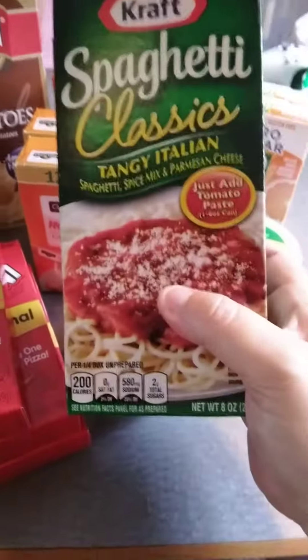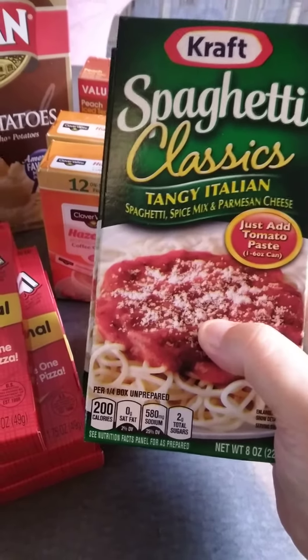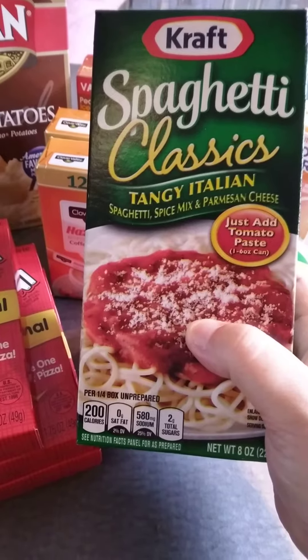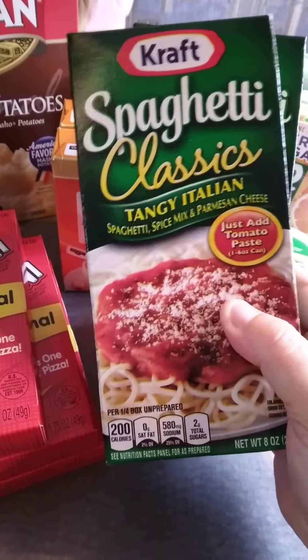I picked up two of the Kraft Spaghetti Classic Tangy Italian. These are normally $1.50 to $2.00 depending on where you shop. I found them for a dollar at Dollar General, so I was really happy about that.